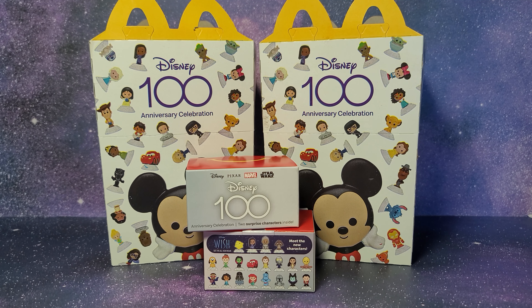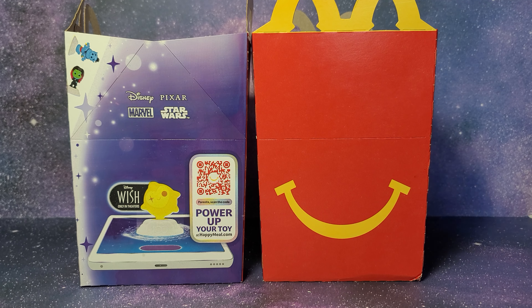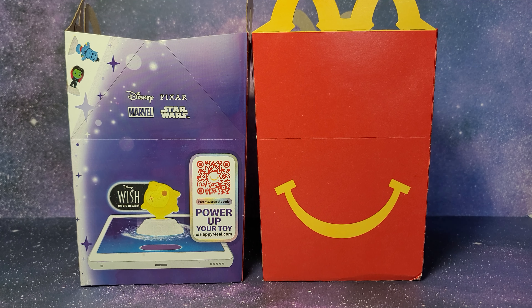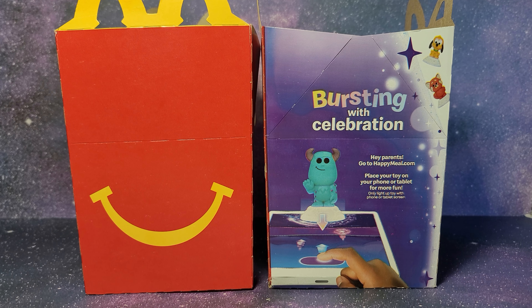Hi guys, today I have the brand new Disney 100 McDonald's Happy Meal Toys. Before I get started, make sure to subscribe because I'll be collecting all 62 toys in this set. I should be able to get them in a few days and then I'll be making a full set video, kind of similar to how I made the video of opening 100 Disney Funko Pops.